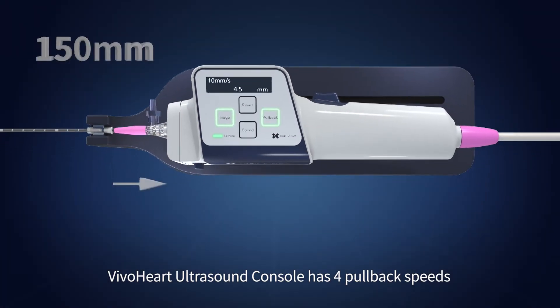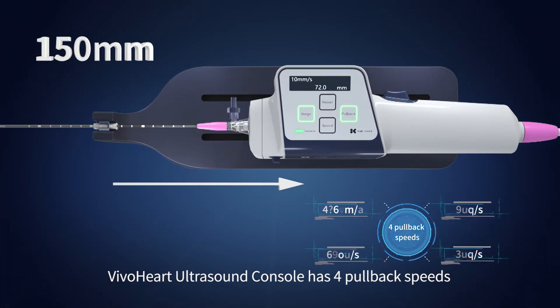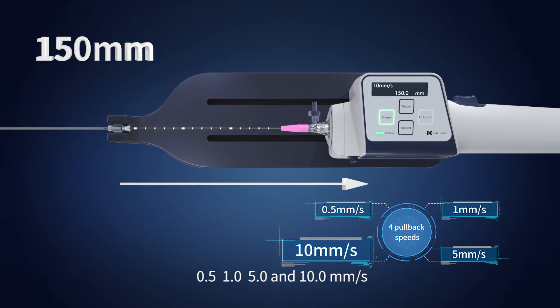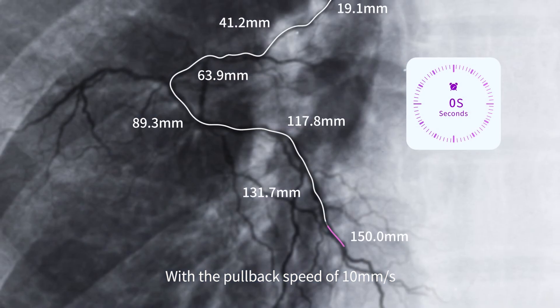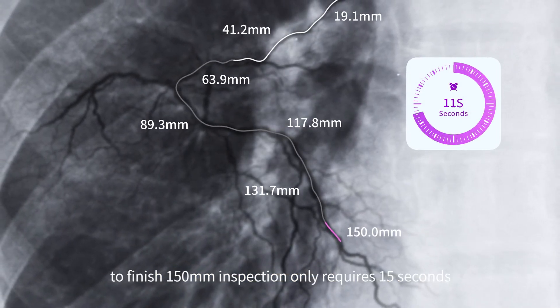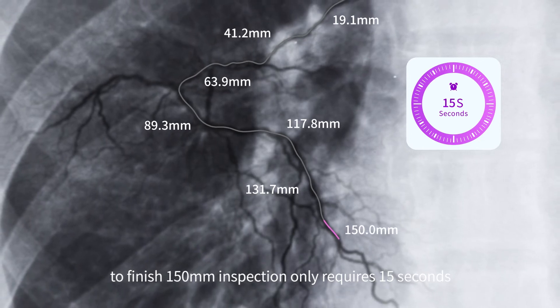The Vivo Heart Ultrasound console has four pullback speeds: 0.5, 1.0, 5.0, and 10 millimeters per second. With a pullback speed of 10 millimeters per second, finishing a 115-millimeter inspection only requires 15 seconds.